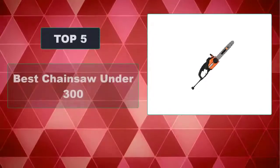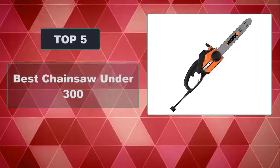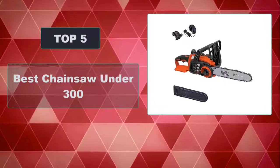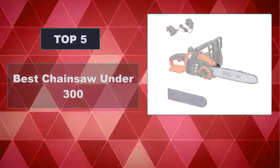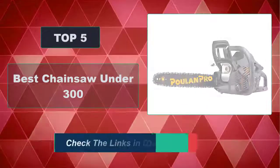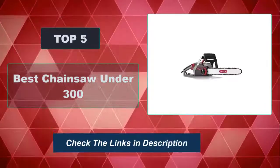In this video, we're going to review the top 5 best chainsaws under $300 that are available on the market. We made the list based on their popularity, quality, price, durability, user opinion, and more. To see the most up-to-date prices, check out the links in the description below.